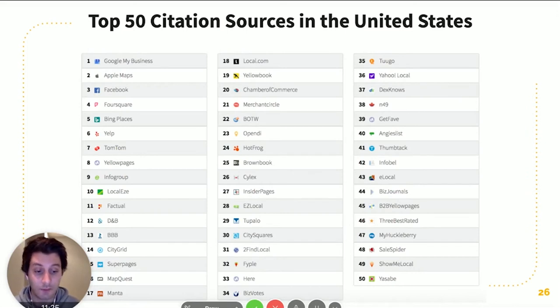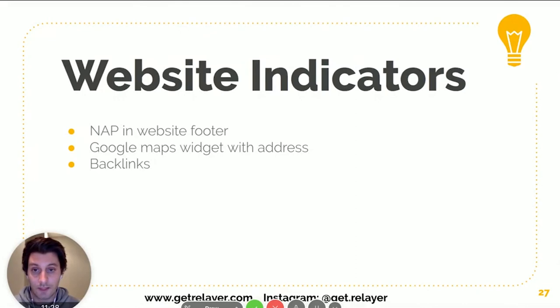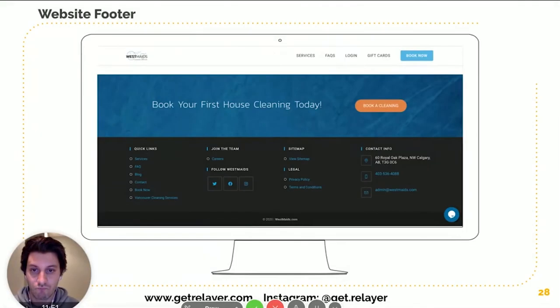Let's talk about website indicators that tie into citations. There are three main things: the NAP — Name, Address, Phone — in the website footer; a Google Maps widget with the actual address from your Google Maps listing; and backlinks, which I'll only briefly mention because it's a very different and complex topic.